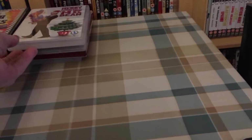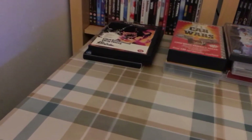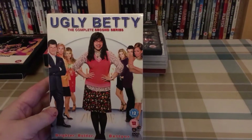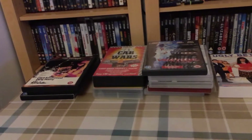Then we've got Merry Christmas Mr. Bean — absolutely brilliant — and Vertical Limit. Then for a pound each I've got Ugly Betty complete second series. I already have the first, I don't have the third, and I don't know if they went past three series or not.